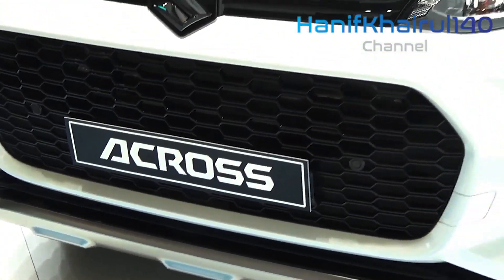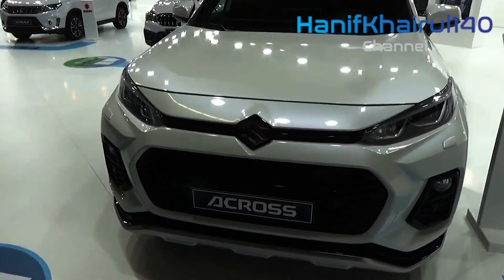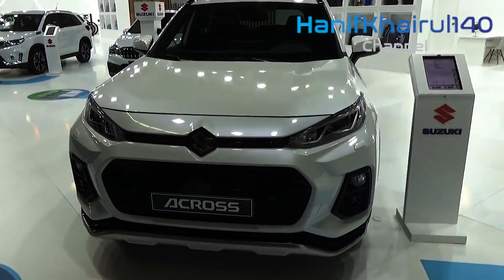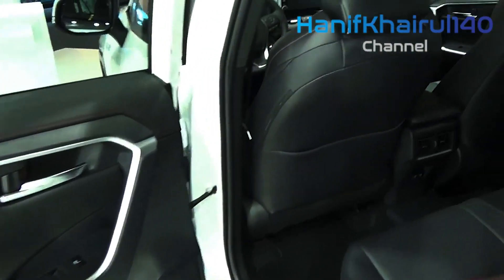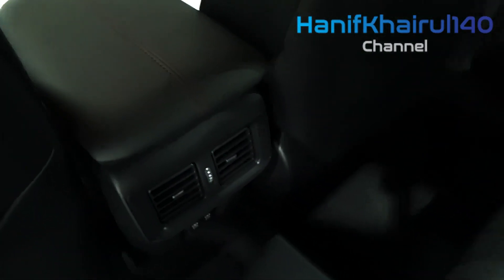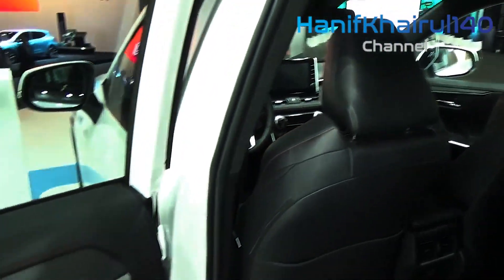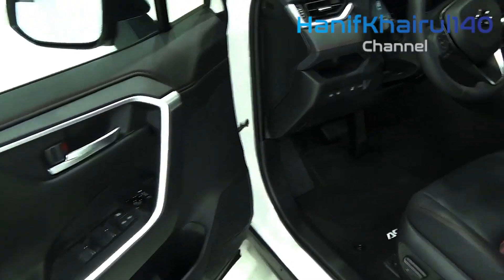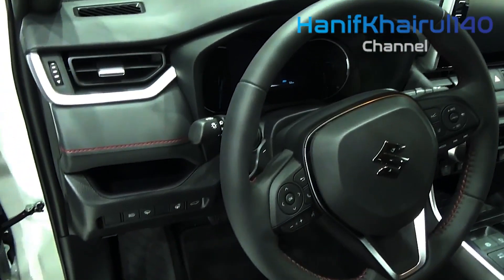Have you ever strolled down the road, looked at somebody and thought 'I'm certain I've seen you previously'? That's the situation with the Suzuki Cross, which looks similar to the Toyota RAV4. That's because it truly is a Toyota RAV4 in a slight disguise, as the two brands have formed a coalition to help manage the changing demands of the world's drivers. The Cross is a plug-in hybrid designed to offer emissions as low as 22 grams per kilometer.